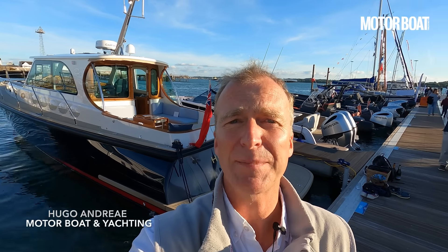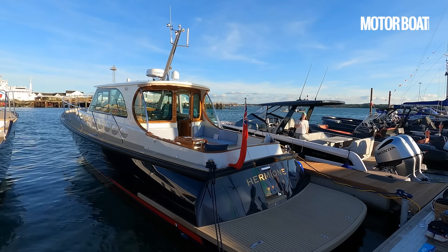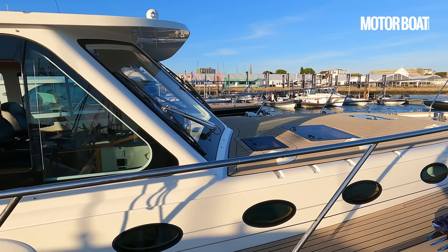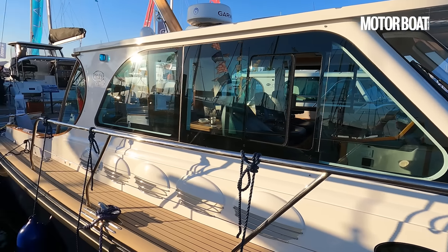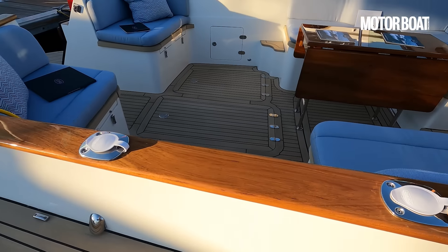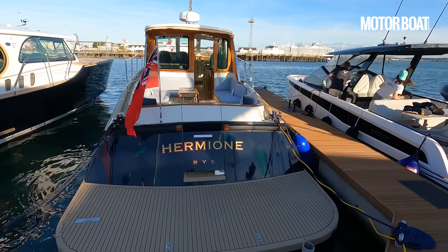I am a sucker for a good-looking gentleman's launch and behind me here is one of the very best-looking around. The Nelson name is famous the world over for really sea-kindly, seaworthy boats and this has a traditional Nelson hull form built by Dale Sailing in Wales. It has a semi-displacement hull and is built like an absolute brick outhouse - it will go through anything but is also absolutely gorgeous to look at.